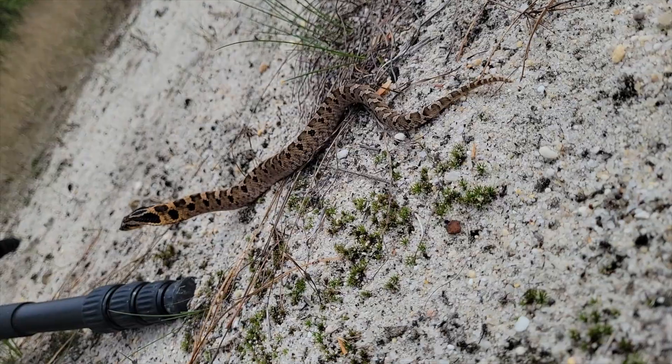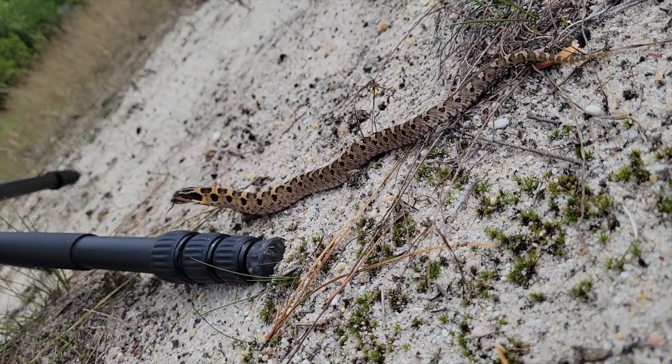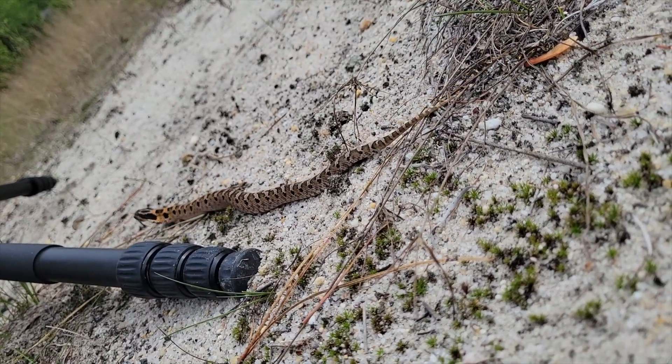They'll inflate their neck like the hood of a cobra and it actually looks very convincing. If that doesn't work, they'll actually roll over and play dead.